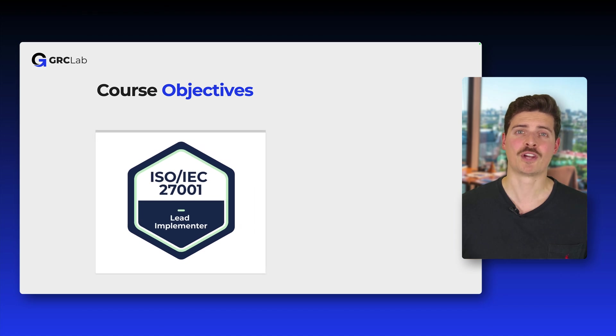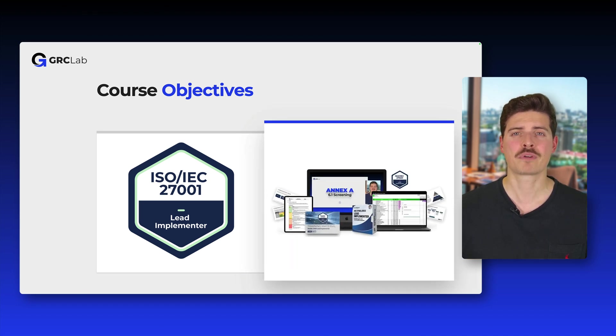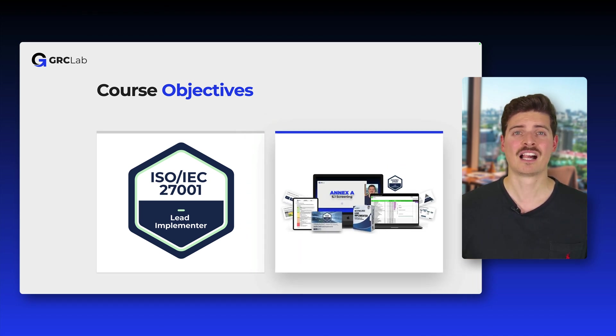Now, this course has two objectives. First, to prepare you for the official PECB ISO 27001 Lead Implementer exam, and to provide you with practical implementation resources helping you design and roll out an effective information security management system yourself.